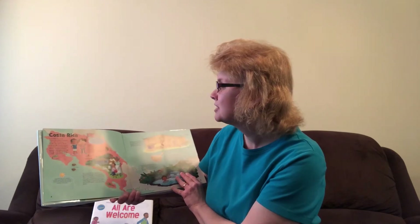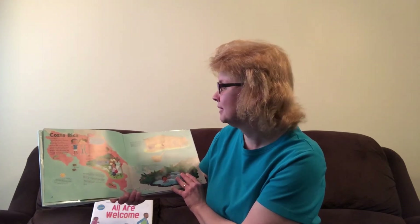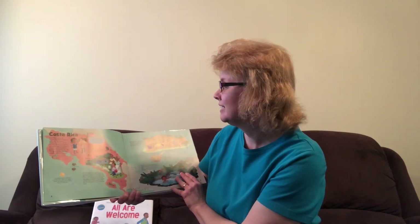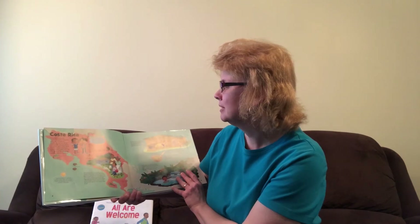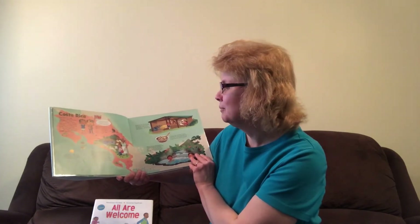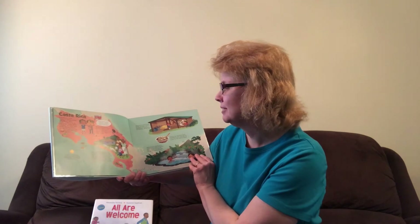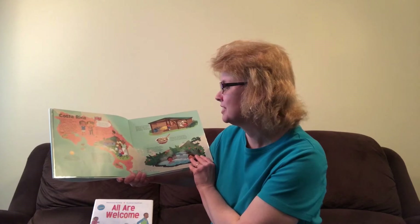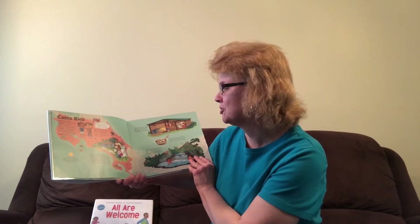I traveled to Costa Rica to visit my friend Alberto. Alberto is a tico, a nickname Costa Rican boys and men give themselves. Girls and women are known as ticas. Most ticos and ticas speak Spanish, but some groups still speak their native languages. Alberto lives on a farm near the city of Algula with his dad, brother, and grandma. There are mountains all around Alberto's farm and cows roam freely in the countryside.